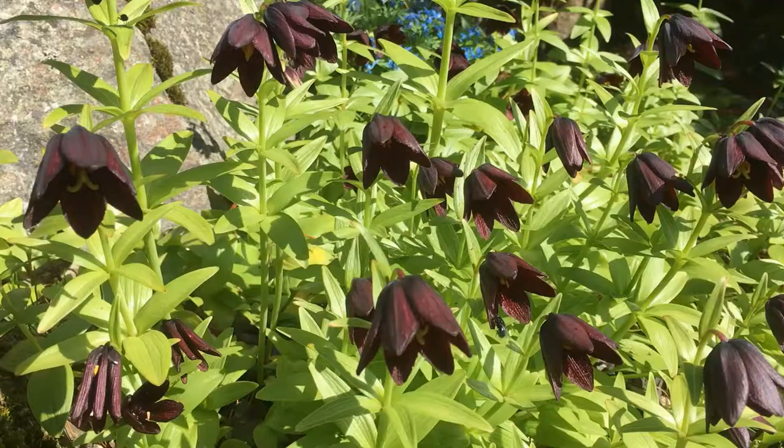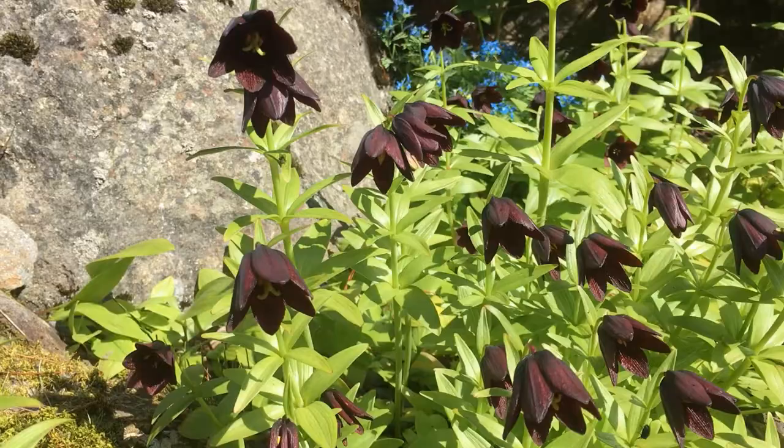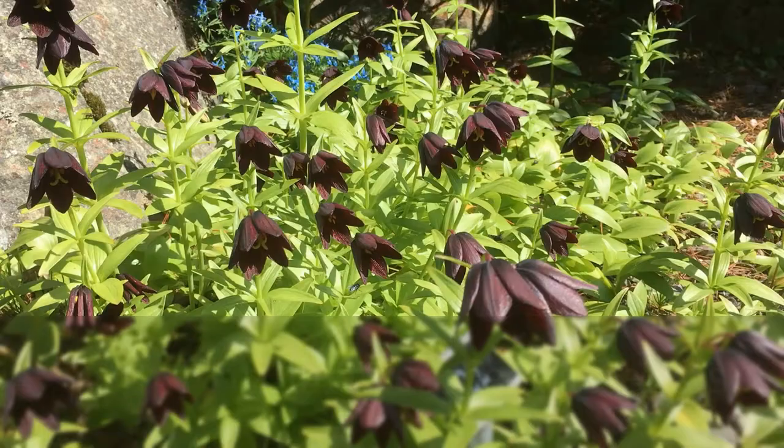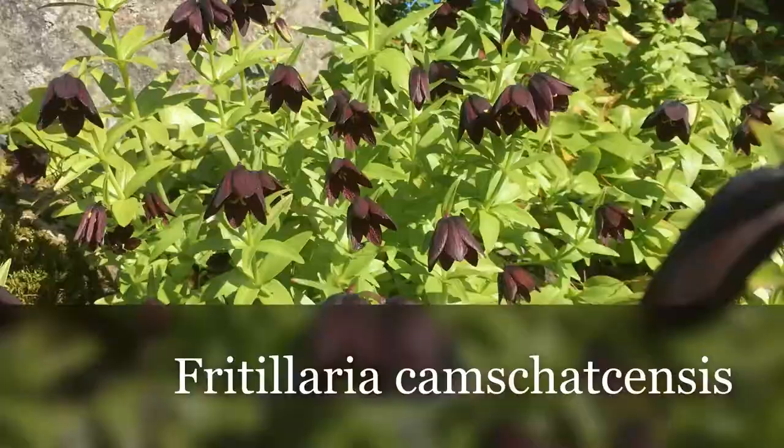What is the point of flowering brown or black, since we learned that colors are for attracting insects? Some of those brown or black flowers have their own strategy to attract insects in another way. For example, this one — Fritillaria kamchatcense.